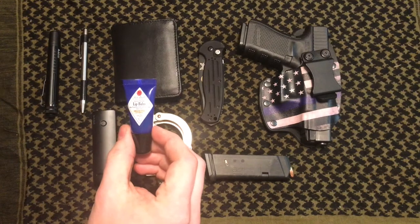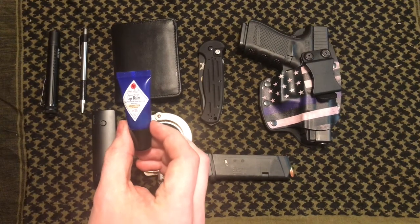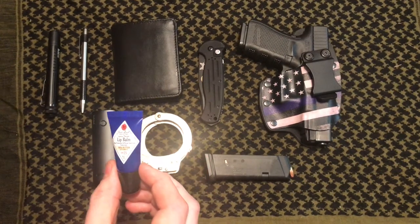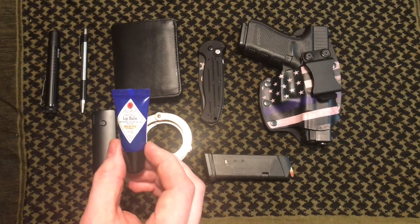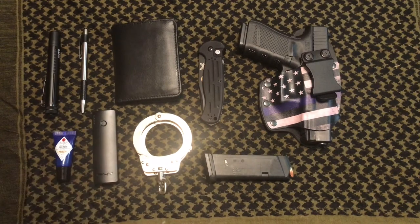Next, pretty self-explanatory — I usually always have chapstick. It's winter and your lips get really chapped, especially if you have to be outside in the wind. This one has SPF in it and it's from Jack Black. Just a great item to always have.